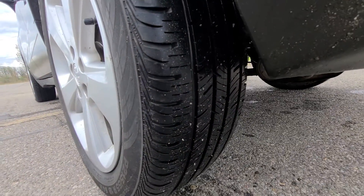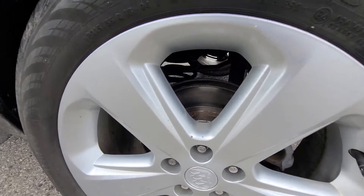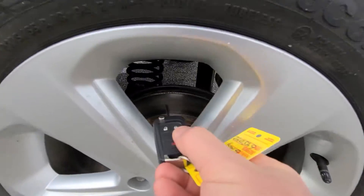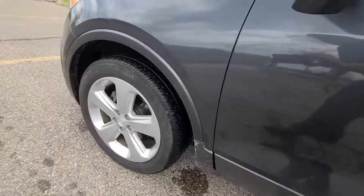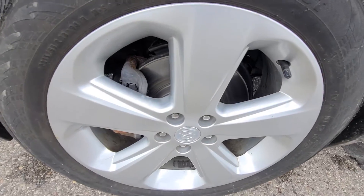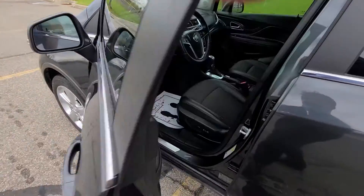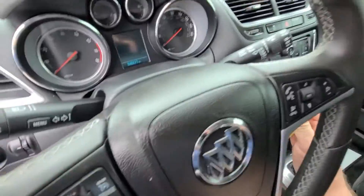Even tread tires at over 80 percent. Brakes are brand new — complete pad and rotor replacement on both the rear and the front. Additionally, it has a fresh oil change. Let's start this thing up.